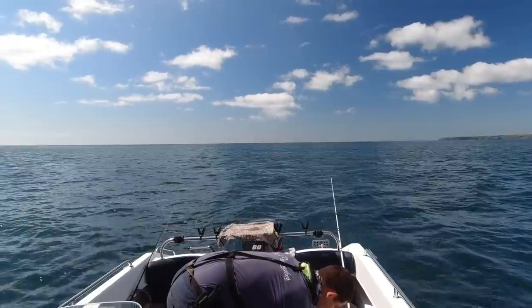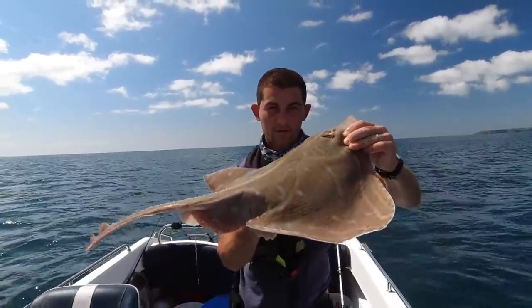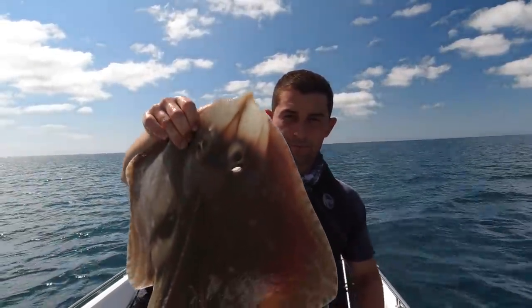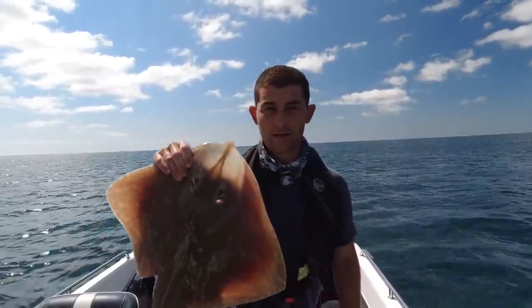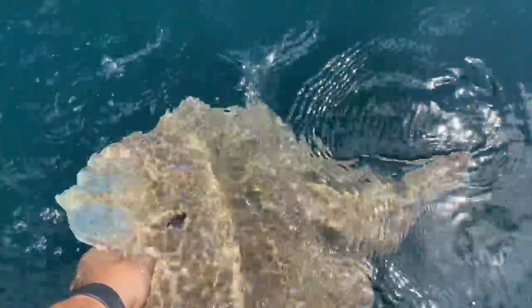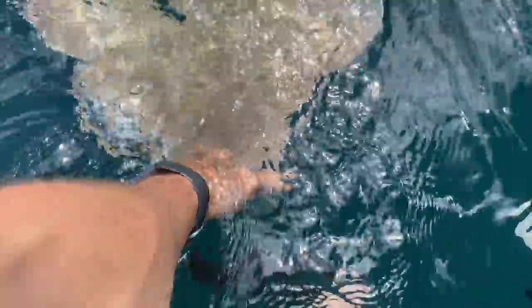Unfortunately somehow in all the commotion the camera didn't get switched on properly so you don't see the landing of this fish. There you go — one last look at her. If you're picking them up there is a soft part either side here. I'd give her probably eight pound — fantastic. Let's get her back.